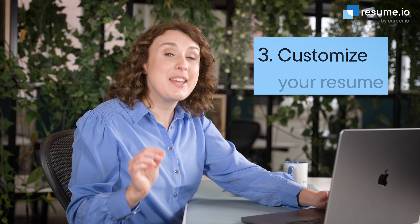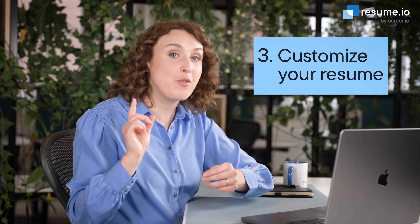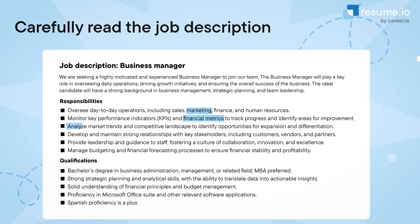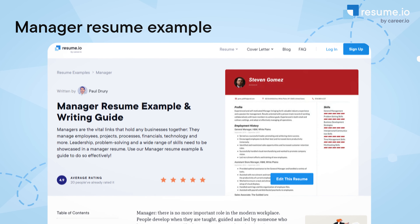My last tip is to customize your resume for the job description. Look at the specific skills and duties that the employer has mentioned and place examples of these skills throughout your resume. In the skills section, make sure to use the exact words from the job description to increase your chances of getting past the automated resume scanners built into online hiring portals.